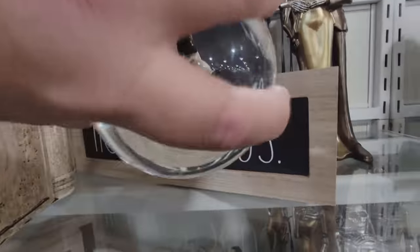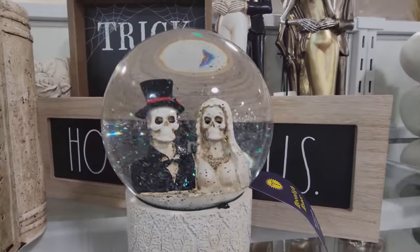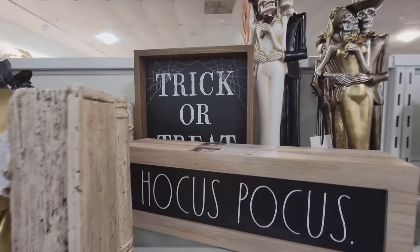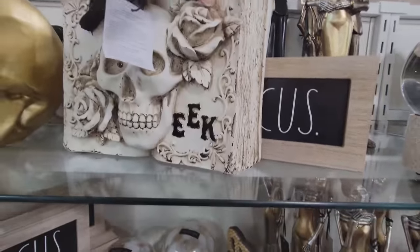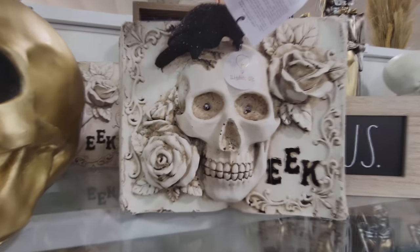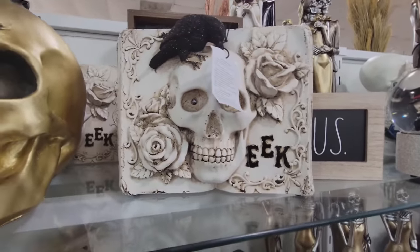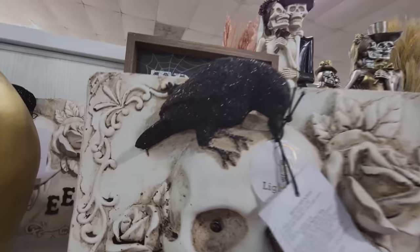And look, we even have a snow globe here — Moonlight Manor, I think it's supposed to say Moonlight but they forgot the T. Let's do it — look at that, how cool is that? Sparkly. We've got the Hocus Pocus sign here, the Trick or Treat sign back there. Look at this — his eyes light up. That is so cool. It's like a book with a skull and roses popping out, oh, and a raven picking at his head.